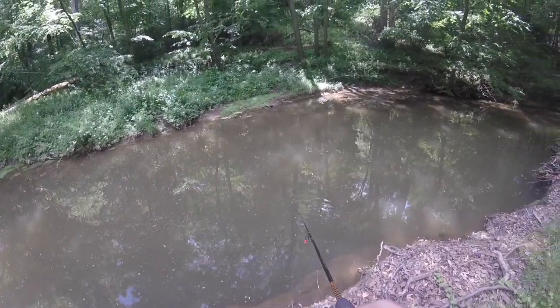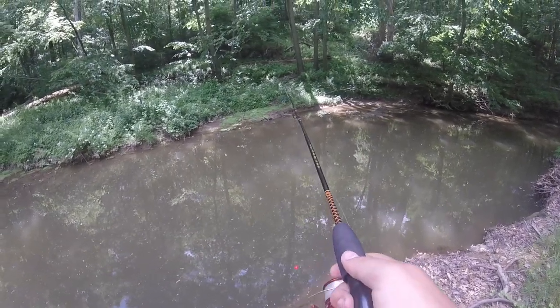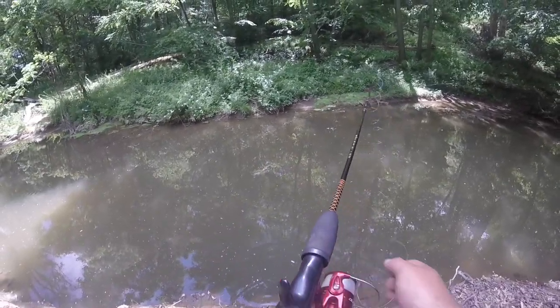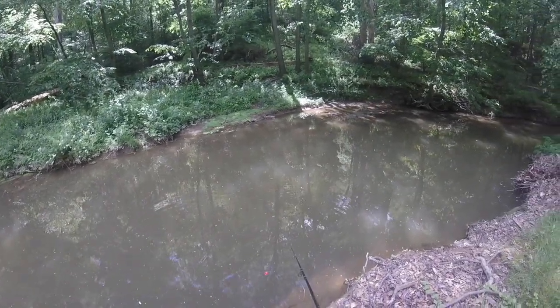Holy cow, did you see that? That was not a creek chub — creek chubs do not do that, that's for sure. That might have been a bass. The way it took that down — could have been a sunny. Could have definitely been a sunny, but whatever that was, it took it down in a heartbeat.